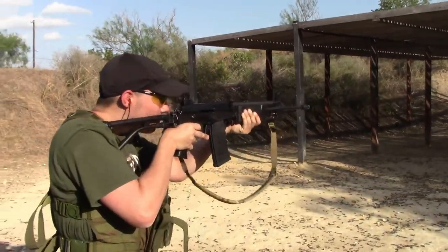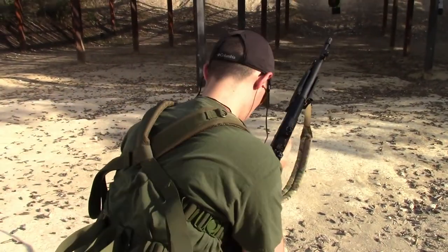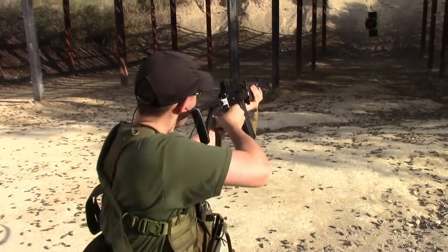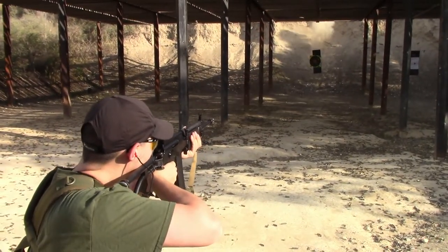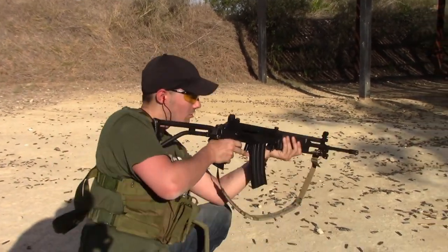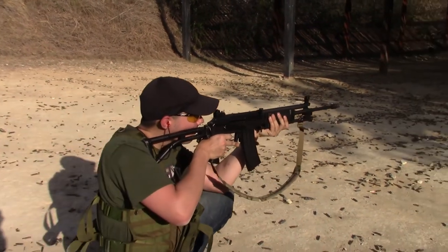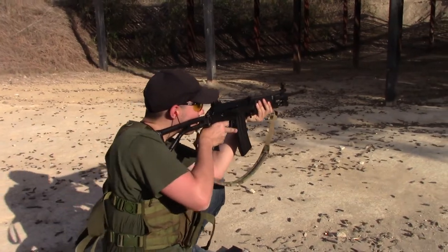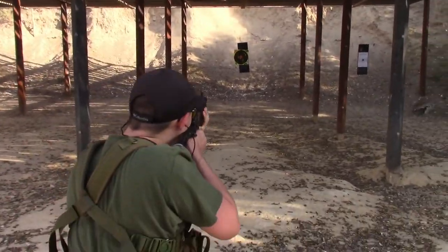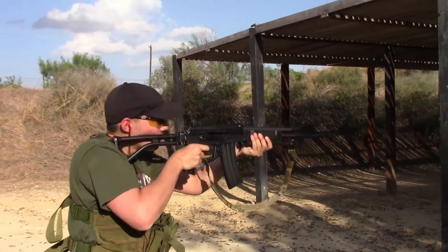I'll get to that very soon. The Galil assault rifle — or battle rifle or automatic rifle as some call it — first came out in 1972 and is still somewhat in production depending on the manufacturer. The gun has seen conflicts in Africa, the Middle East, parts of Asia, South America, and even the Ukrainian conflict today. The designers were Yisrael Galil and Yakov Lior.